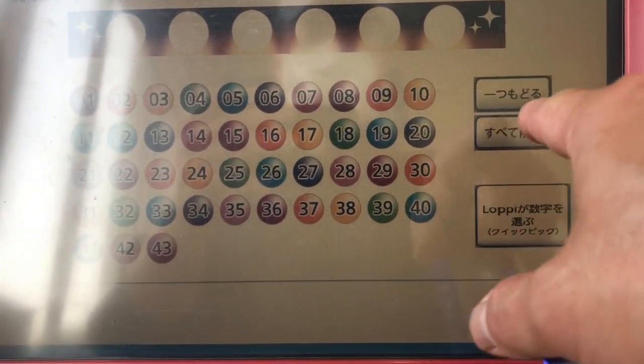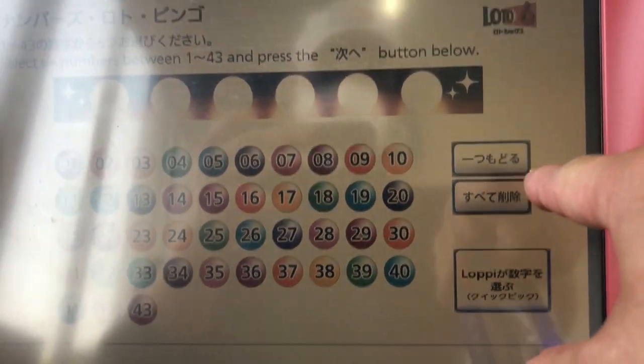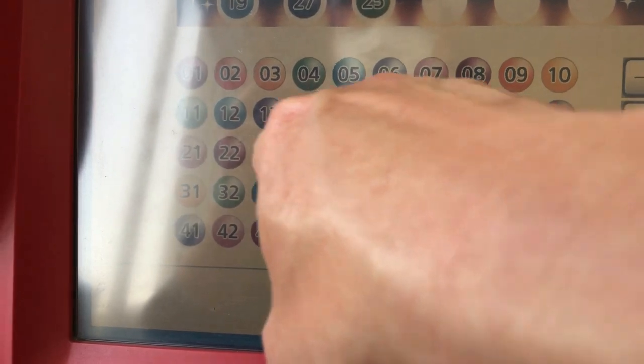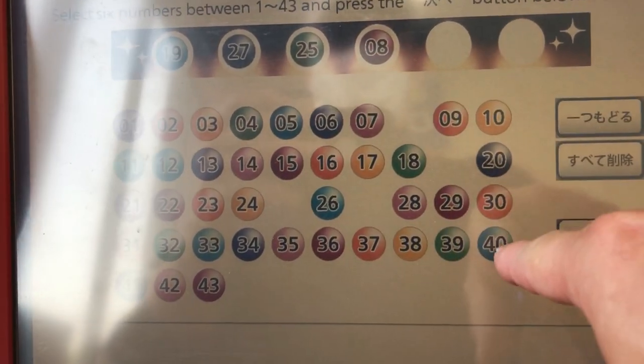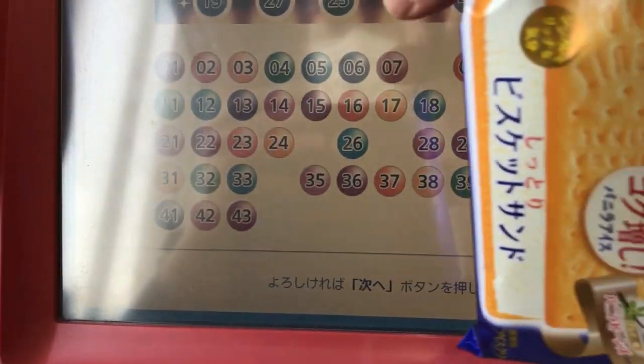Enter your numbers. The top right button allows you to go back one space, the middle button is to erase everything, and the last one is a quick pick. Here I'm just randomly pressing buttons for an example. Press Tsukie, wait for your receipt, take it to the counter and pay for it. Thanks guys, bye.